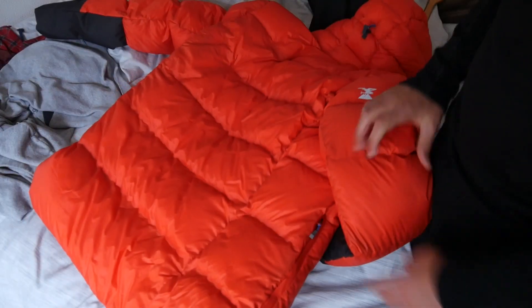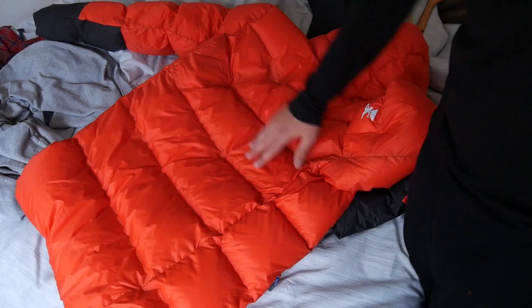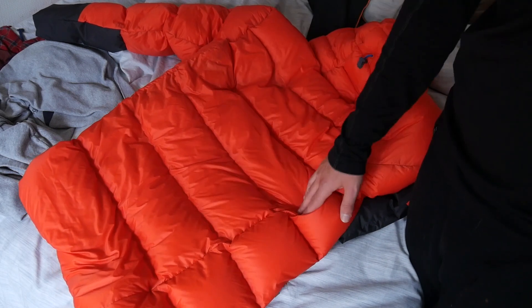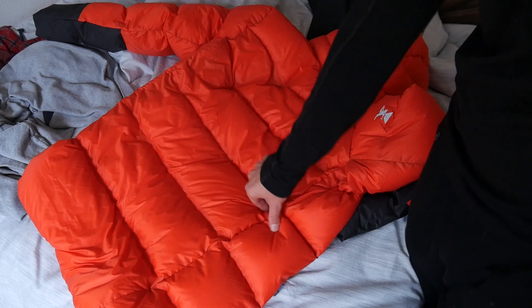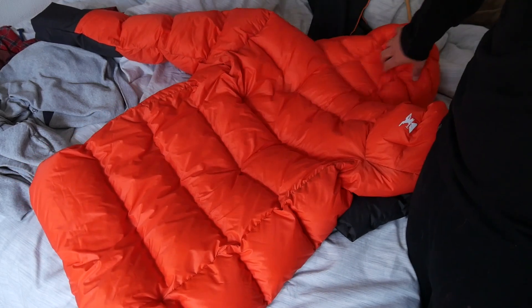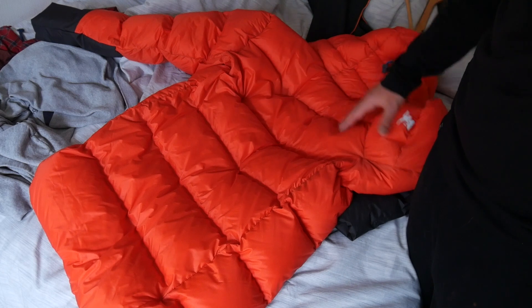Coming around to the back of the jacket, you can see we've got these big baffles, and obviously time will tell how well this is going to hold its down and if anything gets mixed up. I'm usually really, really good about taking care of my gear.